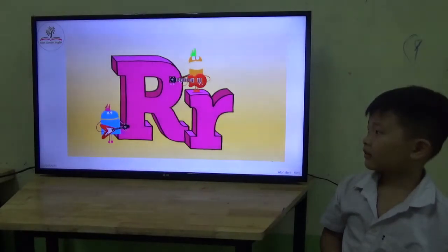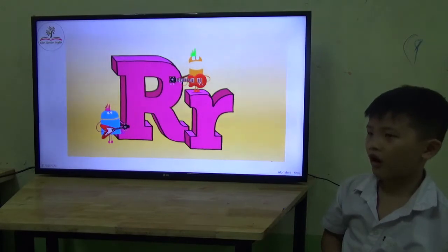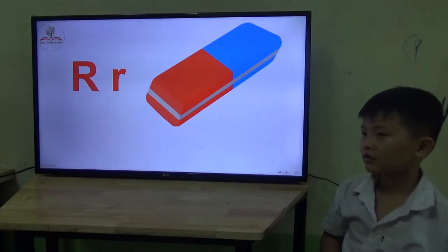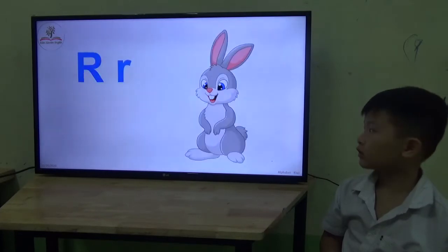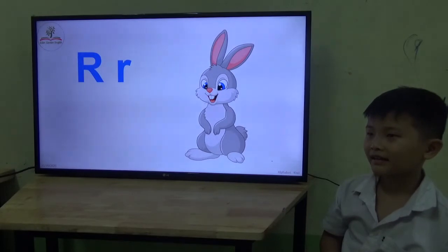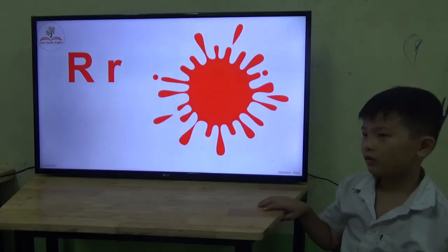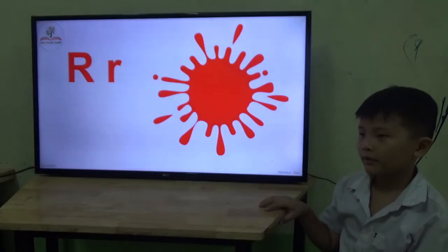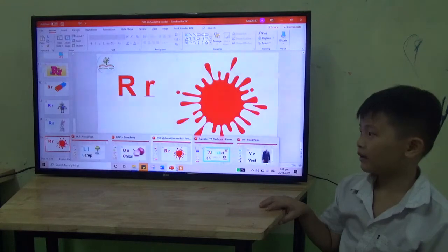Letter R. Now, raw. Raw. Good. Bunny! Okay — what color? R? Blue? No, it's not blue. This is blue. It's red. Red. Okay. It's red, not blue. It's red.